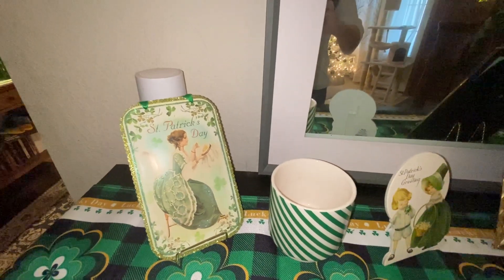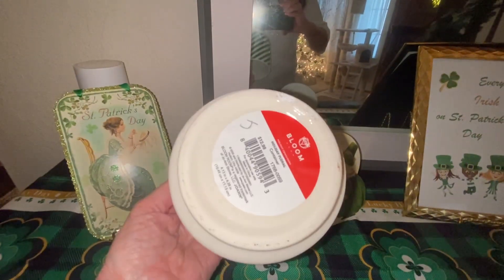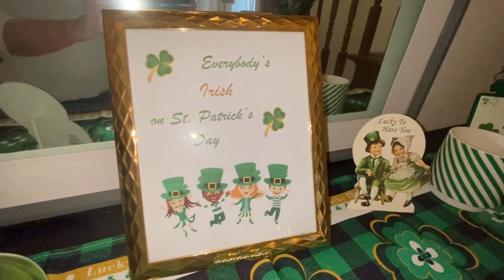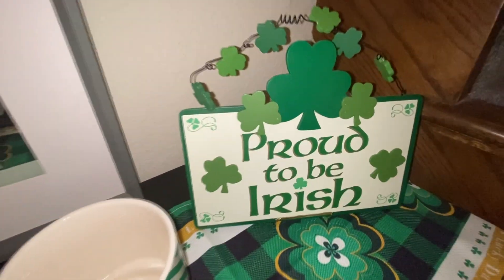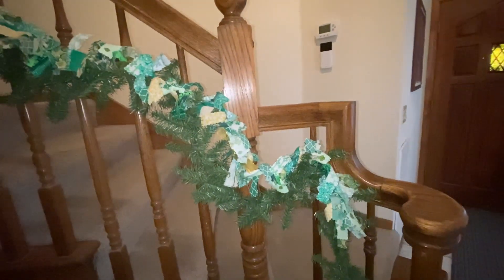Over here this little sign was from Michael's, this little vase was from Joanne's, and then this little sign was from Hobby Lobby. I just printed this off the internet last year and put it in a gold frame from Dollar Tree. And then we have Hobby Lobby, Joanne's, and then this sign was also from Joanne's. Here is one of the rag garlands that I made — I had made another one but it was too short, so then I made this one.